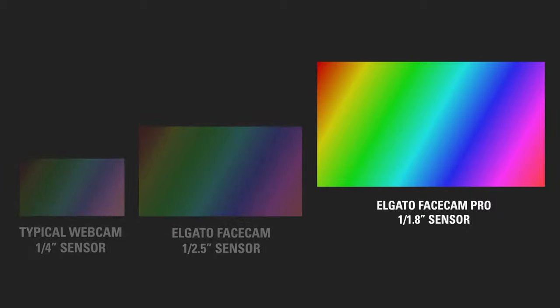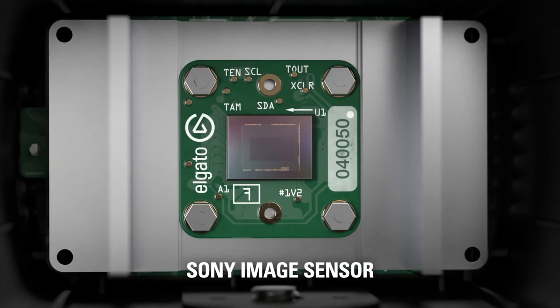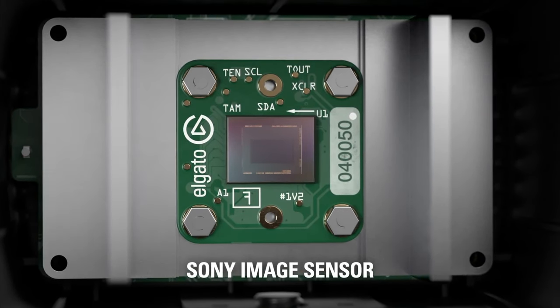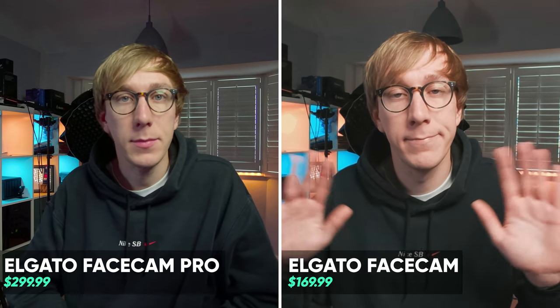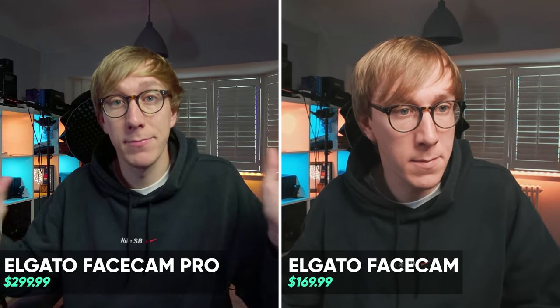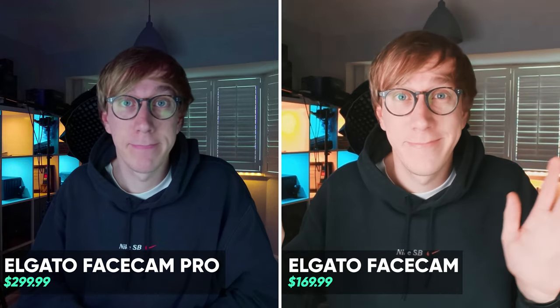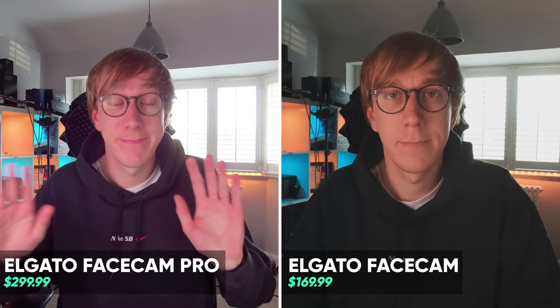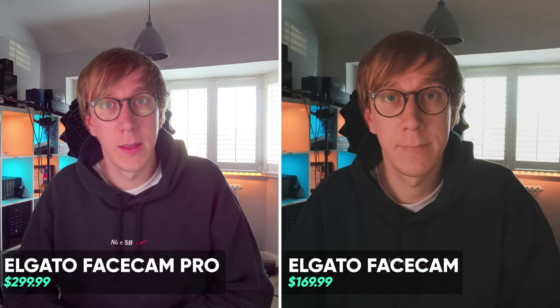Sensor-wise, the Facecam Pro uses a larger 1/1.8 inch Sony Starvis sensor compared to the Facecam which used a 1/2.5 inch sensor. A larger sensor should result in greater dynamic range and better noise performance even in those low light conditions. Here are some side-by-side examples of what the webcams look like in ideal lighting — with a key and fill light on me — in pretty bad lighting with just my monitor lighting me, and with the worst possible lighting conditions with no lights on me other than my monitor and my shutters open letting in all of that sunlight from outside.